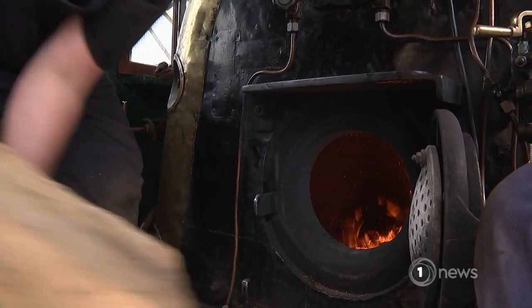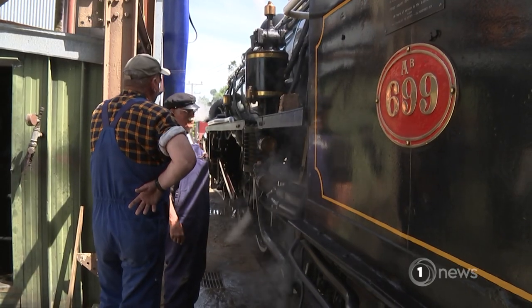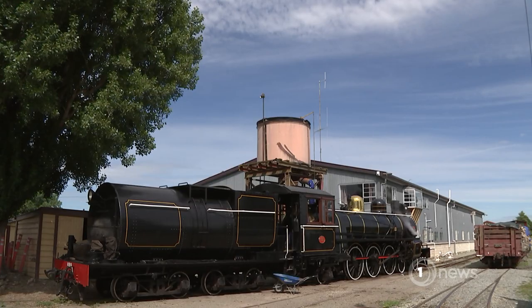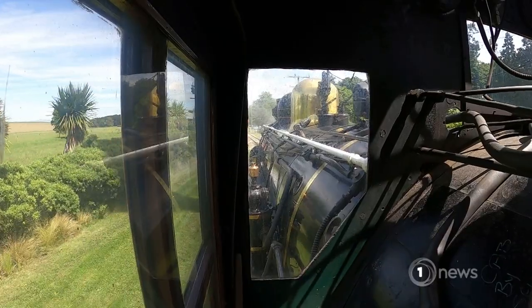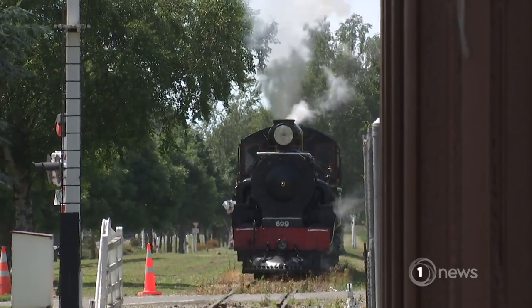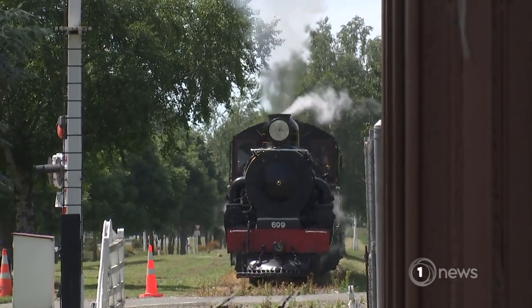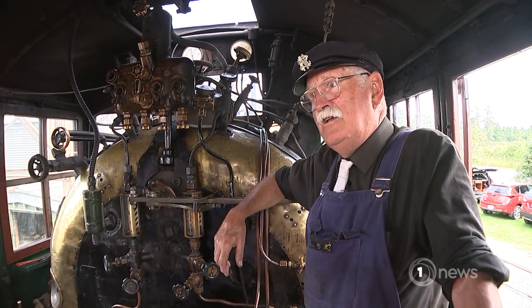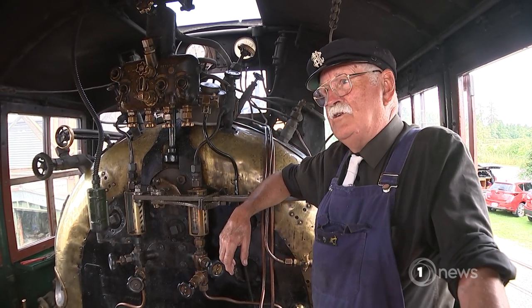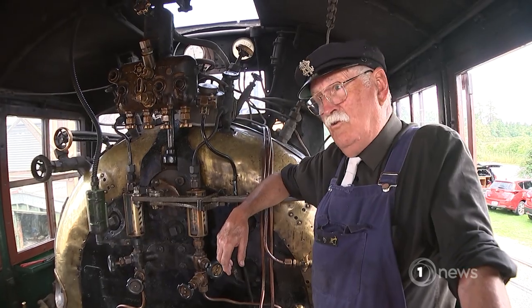Stoking the firebox before a final once-over to get this magnificent steam train rolling down the track. You've got to light the fire, boil I don't know how many thousand litres of water to get a bit of steam pressure up, so we go through a lot of wood to do that.